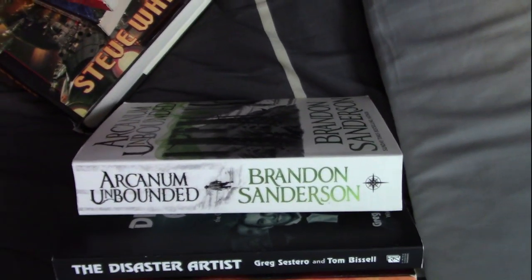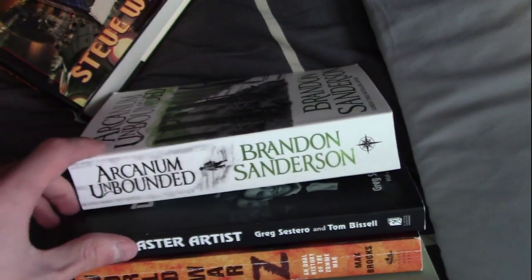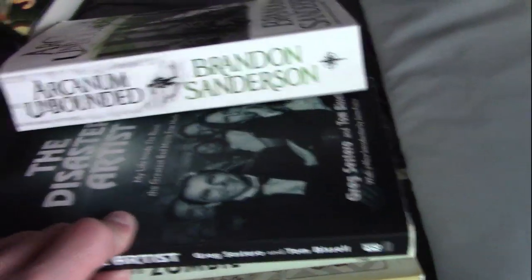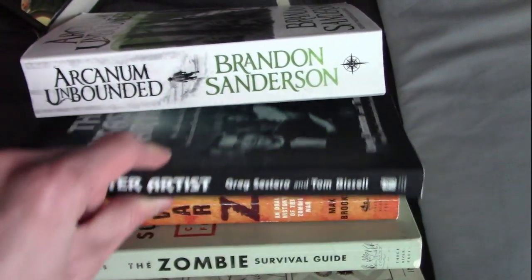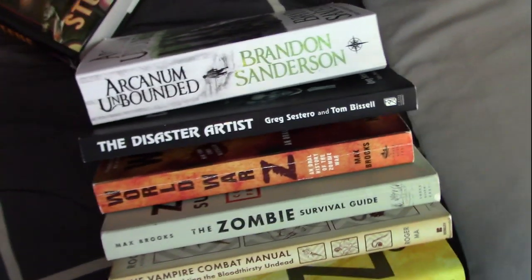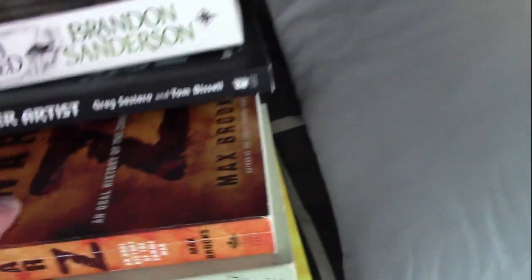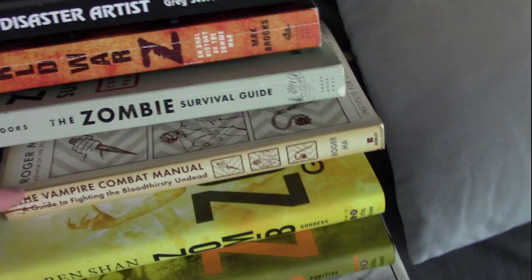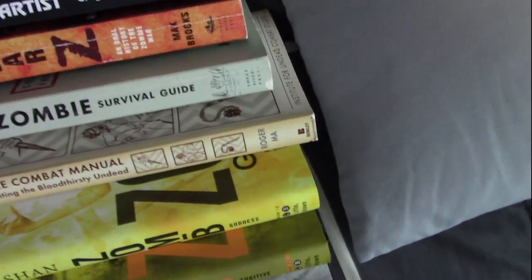And then over here — this pile fell over — I have Arcanum Unbounded. Yes, I did get around to reading Mistborn Secret History; I'm just not sure how to talk about it yet. And then I have The Disaster Artist, which is a pretty fun book — it's all about the making of The Room, just Google it, it's interesting. And then I have World War Z, Zombie Survival Guide, and Vampire Combat Manual, which is like a poor man's rip-off of the Zombie Survival Guide, but it's still decent.